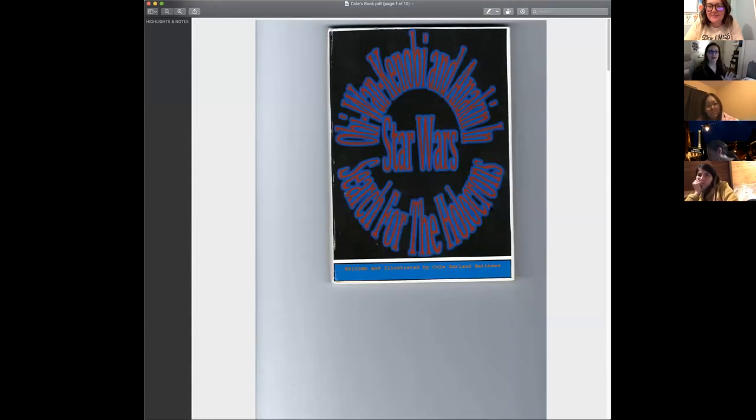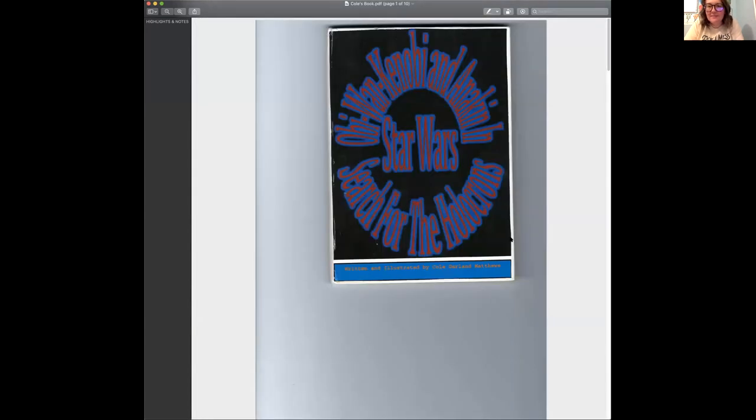He titled it 'Obi-Wan Kenobi and Anakin in Star Wars Search for the Holocrons.' What you can see right off the bat is that he created his cover — he wanted to do it with Microsoft Word and Word Art, and that was printed off on heavy duty paper — along with 'written and illustrated by' his name.